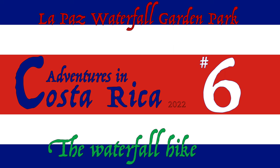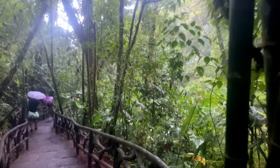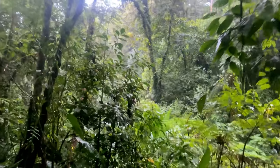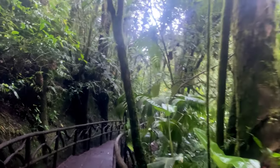Welcome back to another random adventure in Costa Rica. We continue our adventure in the La Paz Waterfall Park. In the previous videos, we had explored the animal part of the park, and here in this video, we're actually going to visit the waterfalls.